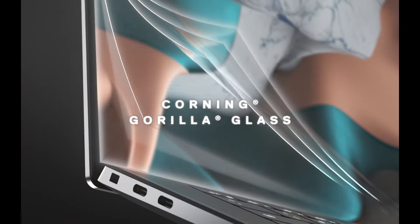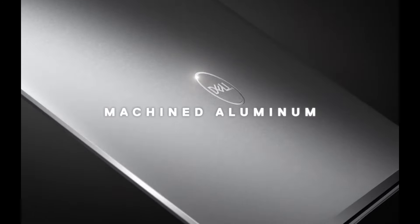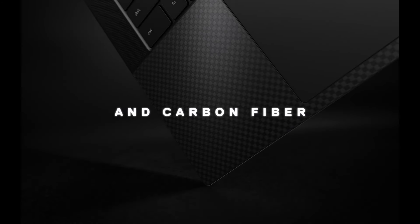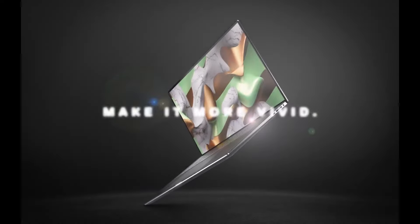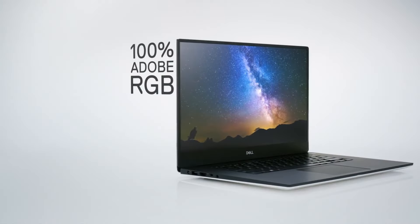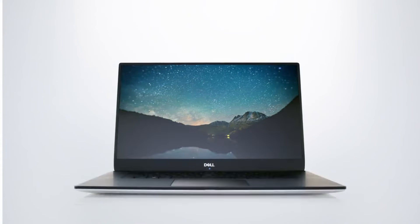One of the best laptops ever made just got even better, with new Intel Alder Lake processors and RTX GPUs packed into the classic XPS laptop design. It is a productivity powerhouse that is even capable of some moderate gaming. All in all, it's arguably the perfect computer for most Windows users, but if you want the very best, expect to pay a premium for the privilege.